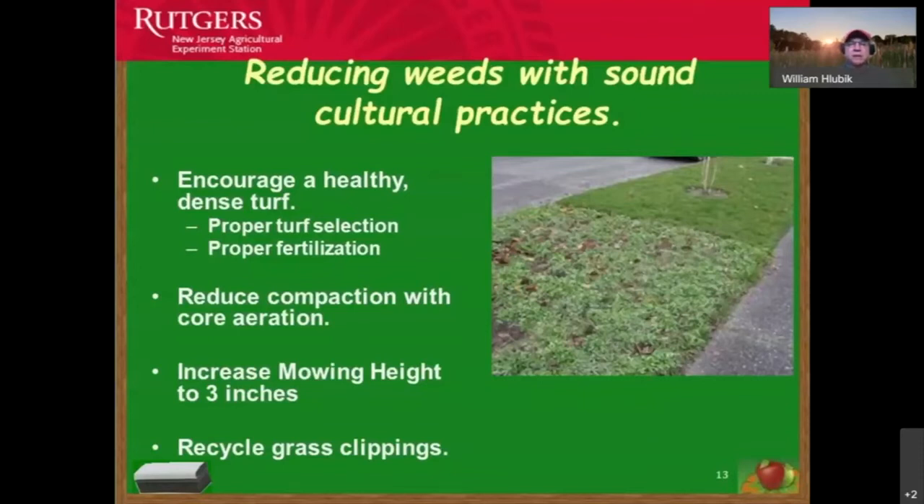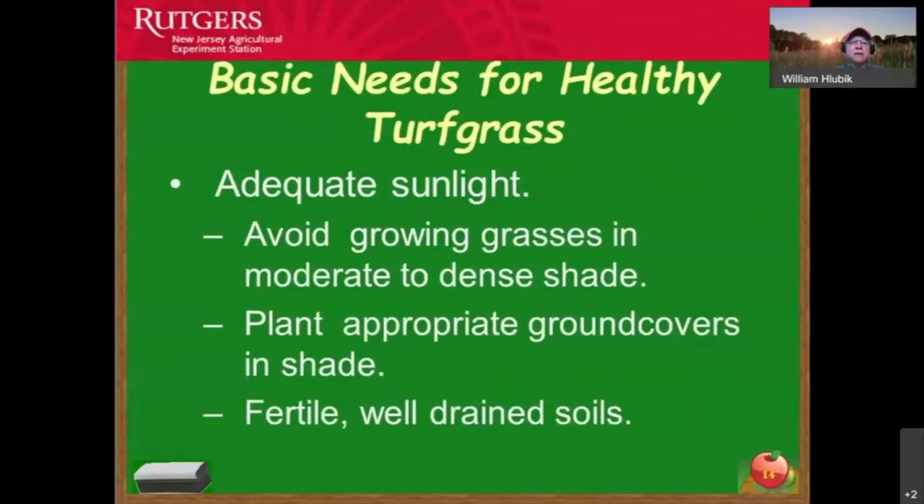When we mow at three inches, the turf grass grows and the intercalary meristem at the base is protected. We also want to recycle grass clippings — Dr. Joe Heckman at the New Jersey Agricultural Experiment Station proved through research that recycling grass clippings improves turf growth while reducing weed problems, and turf will green up earlier and stay green longer, as long as we're mowing higher.